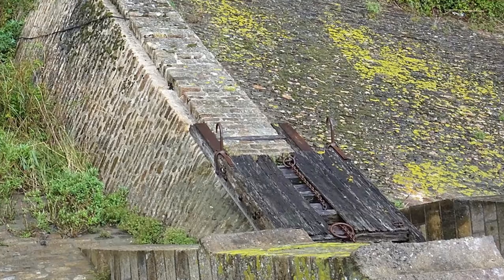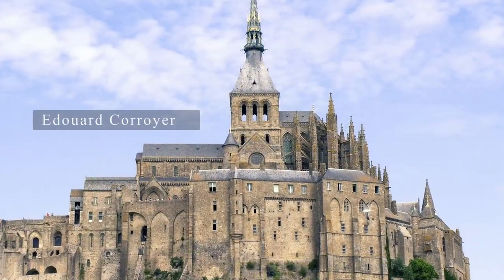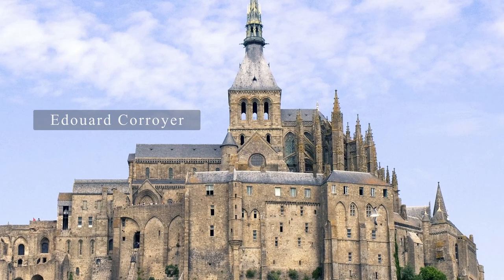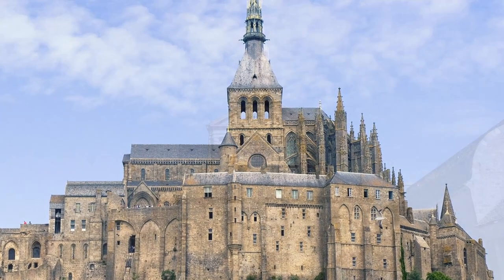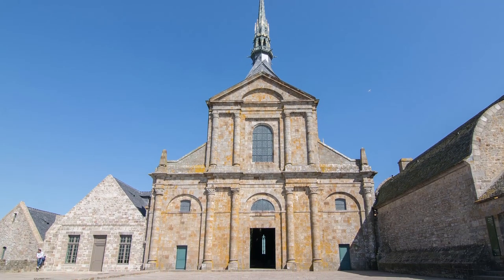The prison closed in 1863, and in the 1870s, French architect Edouard Courrier spent 15 years restoring the main abbey building, turning it into the national treasure it was now being seen as.